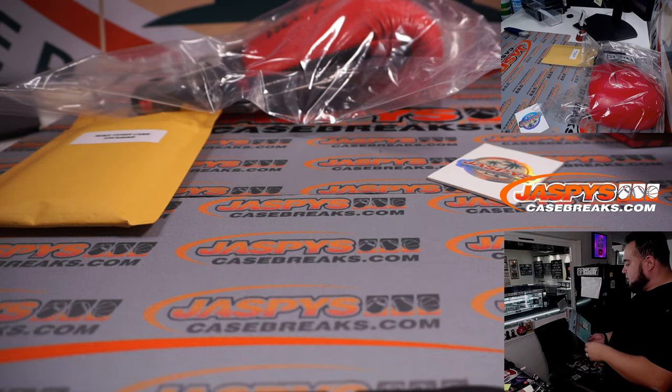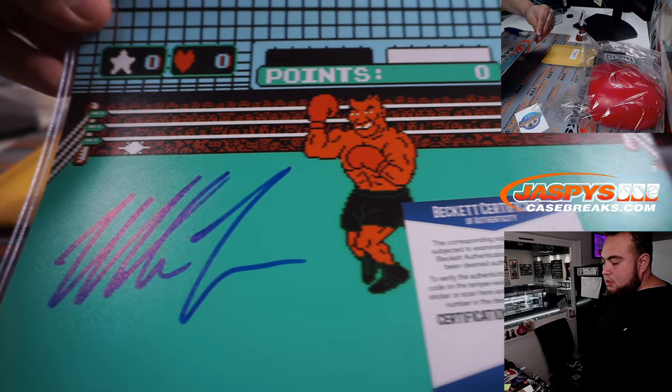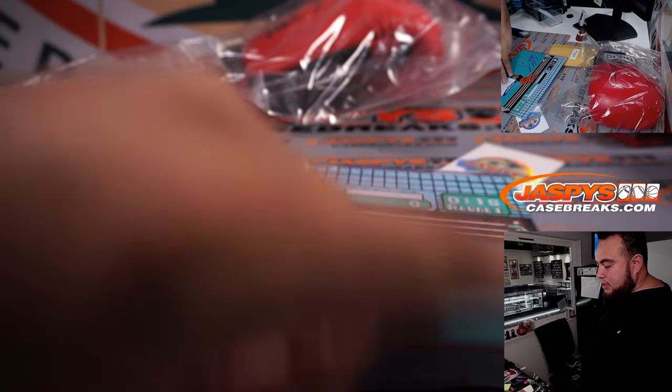The first photo is the 8x10 — a Mike Tyson video game themed piece, the classic Punch-Out TKO. There's the Beckett COA on that one.